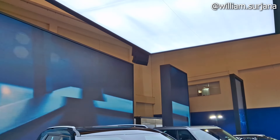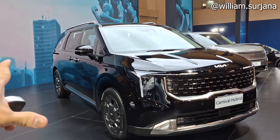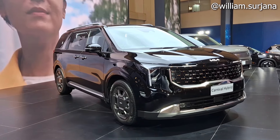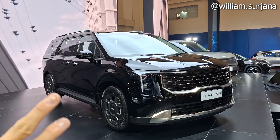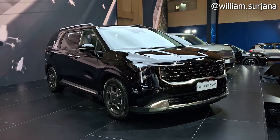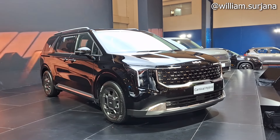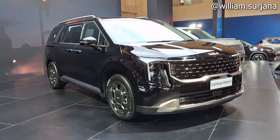Hello guys, ini adalah Kia Carnival Hybrid, variant facelift. Jadi ini adalah versi baru dari Carnival. Sebelumnya sudah ada tipe Dynamic, Premier 11, dan 7-seater. Kali ini adalah Kia Carnival versi Hybrid-nya, jadi ini adalah Kia Carnival termahal. Untuk harga, dia Rp 1.388.000.000 on-road Jakarta, dan ini baru di-launching di GIIAS 2024.